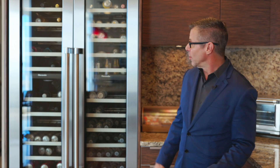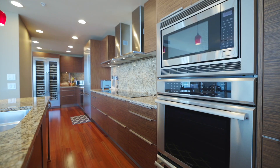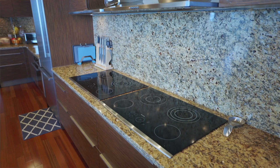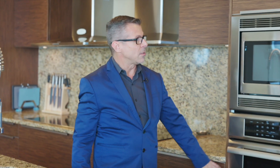This kitchen has extra everything. Look at the size of this wine cooler. You've got the built-in convection oven, huge fridge — these are Thermador appliances. You've got double cooktops, double rain hoods, dishwasher, built-in stove, built-in microwave, and of course this great breakfast bar island. It's everything you can need.